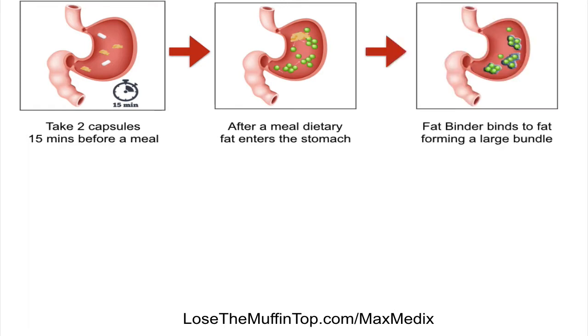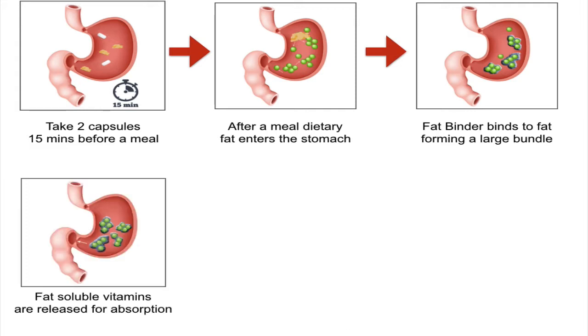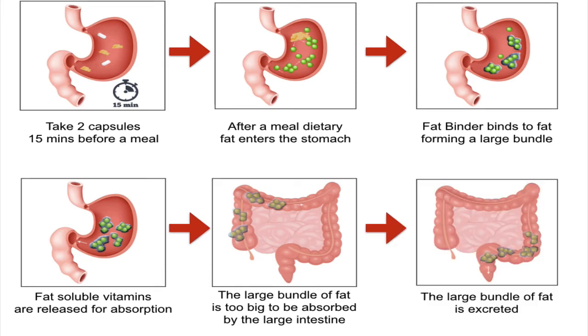What's going to happen is that the Fat Binder is going to bind the fat molecules, forming large bundles of fat. Any fat-soluble vitamins which are necessary for good nutrition and that your body needs are released from those bundles and absorbed by your body. It only leaves the unnecessary fat in large bundles inside your stomach, and those large bundles are too big to be absorbed by your large intestine, so they move along the intestine as digestion takes its course.